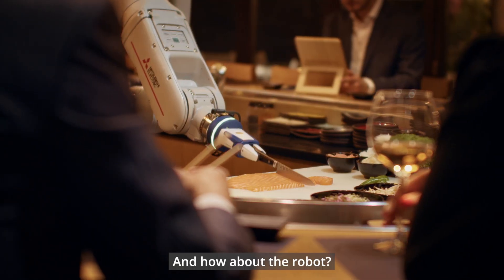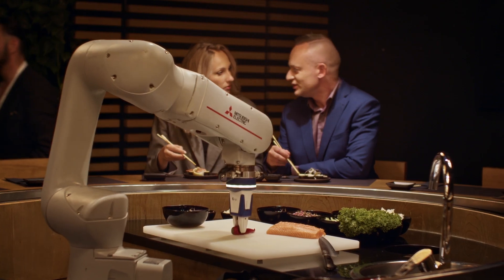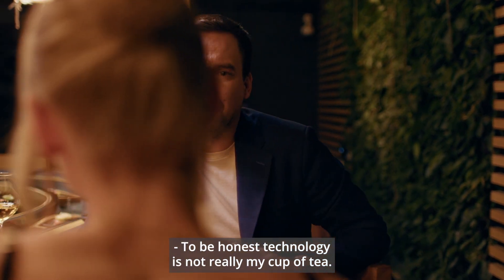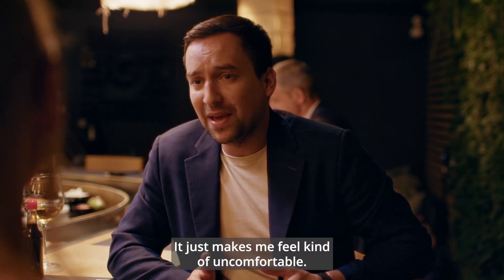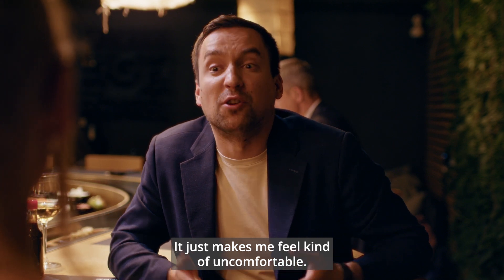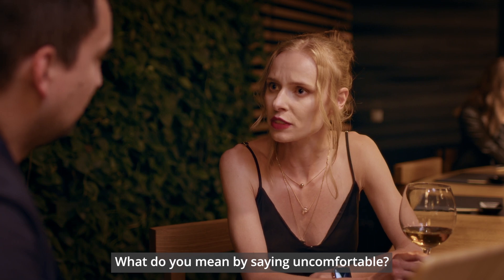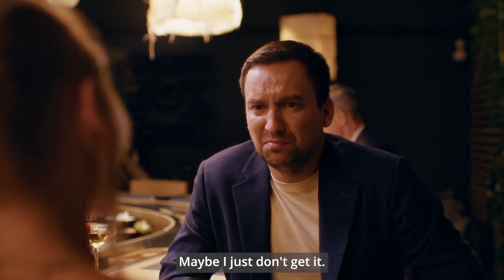And how about the robot? To be honest, technology's not really my cup of tea. It just makes me feel kind of uncomfortable. Uncomfortable? What do you mean by saying uncomfortable? I don't know. Maybe I just don't get it.